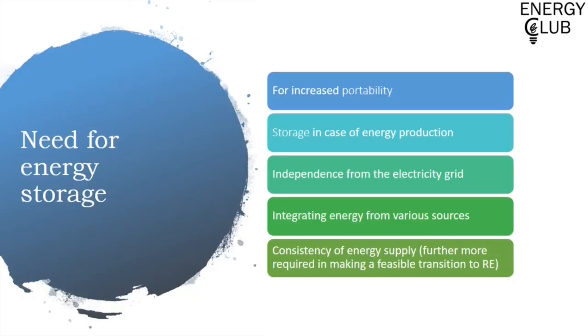When I talk about the need for energy storage, there are 5 points I would like to discuss. The first is access to portability. Look around you — the cell phones that you carry in your pocket, the car you drive — each appliance inherently requires it to be portable and not connected to a socket all the time, and this is what energy storage allows you.